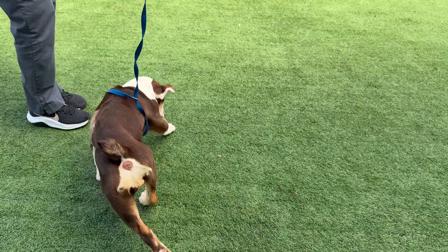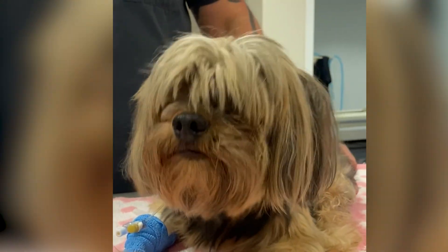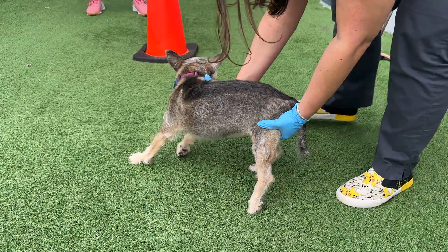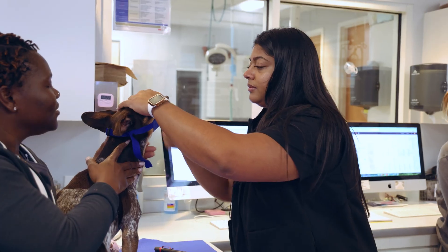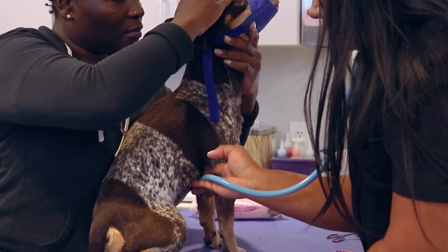If your pet is showing symptoms of a stroke, such as circling, behavioral changes, seizures, head pressing, blindness, loss of balance, or loss of motor function, we strongly recommend you see a veterinary neurologist as soon as possible to give your pet the best chance of recovery. As always, Southeast Veterinary Neurology is always here to help.